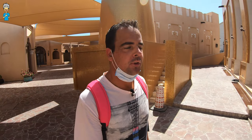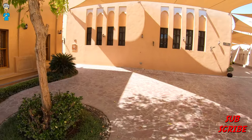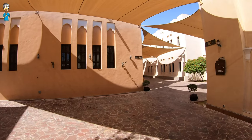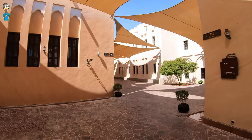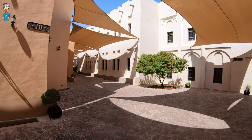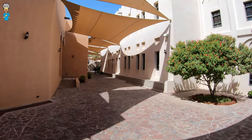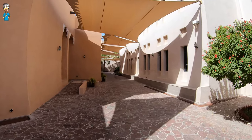Looks like a golden mosque here with beautiful golden decorations around. Very pleasant area to walk around as well with these shade canvases over the top. Green in between, you can hear the birds whistling. Just enjoy the walk for a while.